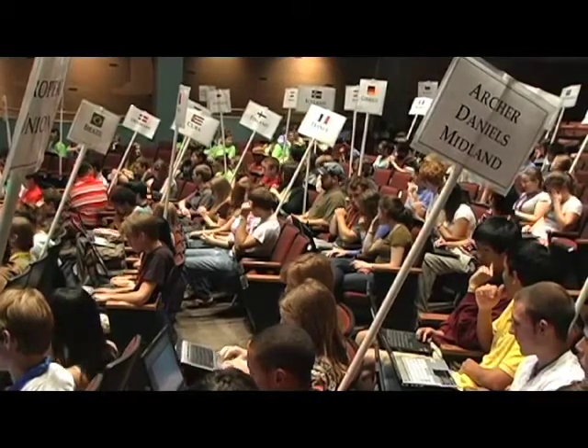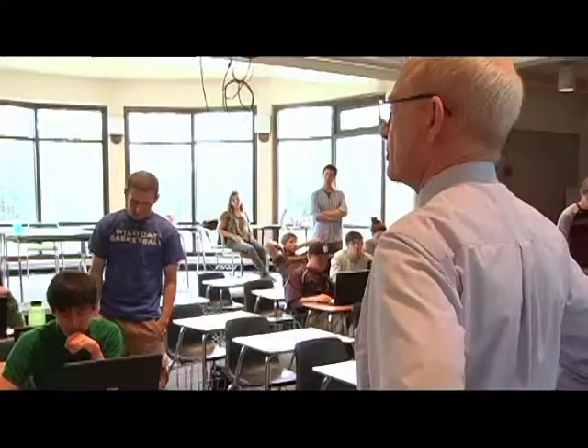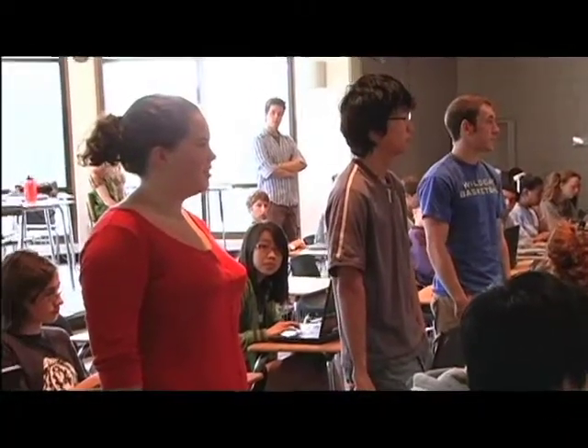NCSSM has been continually committed to transforming today's students into tomorrow's leaders. Ethics in Leadership is a trimester-long course that allows students to explore issues in either environmental or medical ethics. By examining a wide variety of topics and decision-making methods, students cultivate valuable leadership skills and gain an understanding of the importance of ethical behavior and its role in our society.